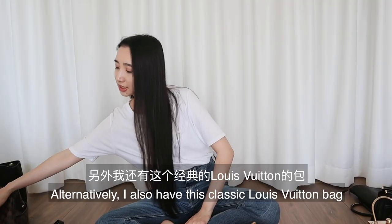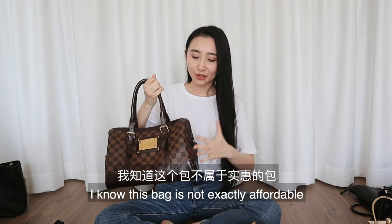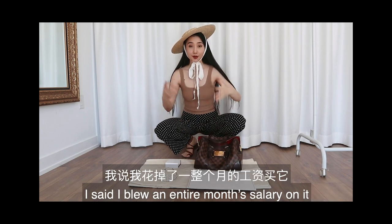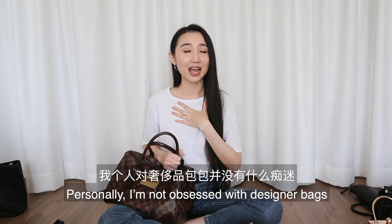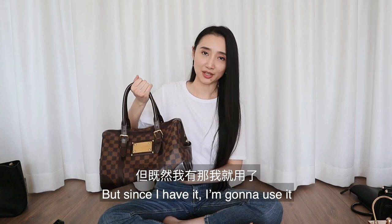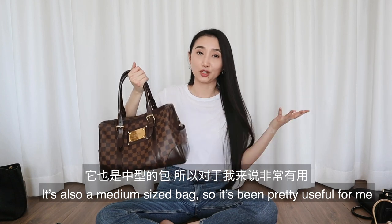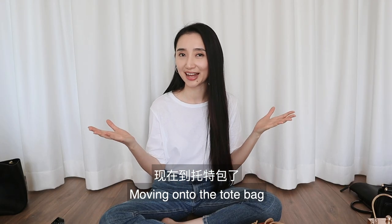Alternatively, I also have this classic Louis Vuitton bag. Before you say anything — it actually didn't cost me anything because it's a hand-me-down from my mom. In my previous street vending video I joked that I blew an entire month's salary on it, but that was just a joke. I'm not obsessed with designer bags, and neither is my mom — that's why she gave it to me. The quality is pretty good; this bag is probably eight years old and still looks quite new.